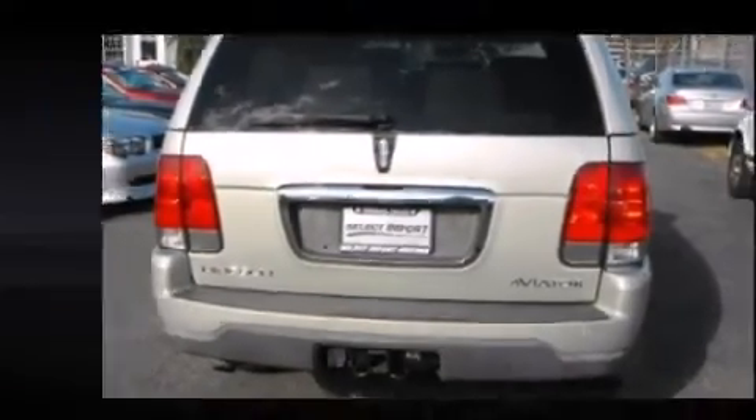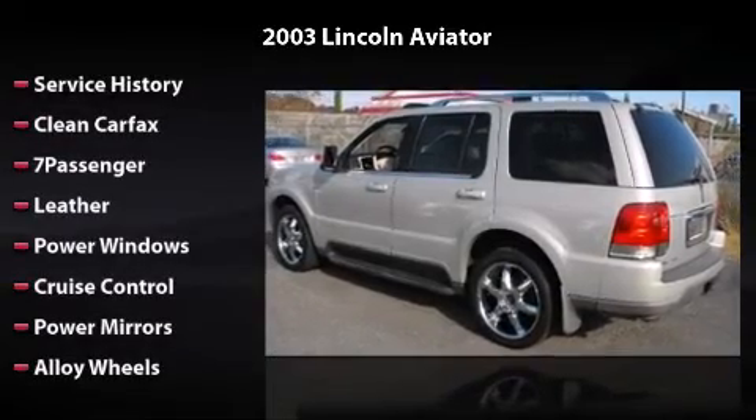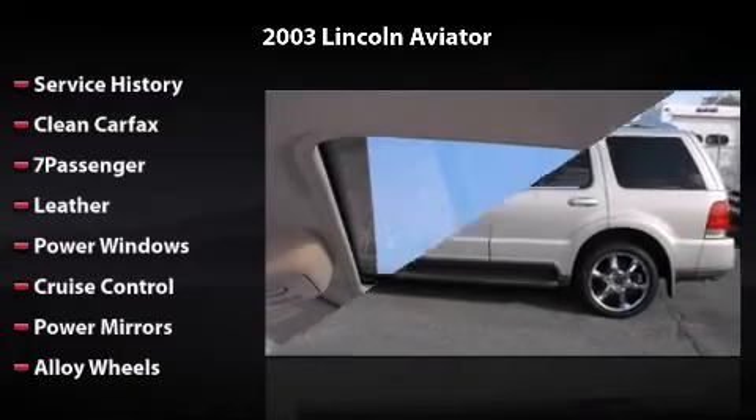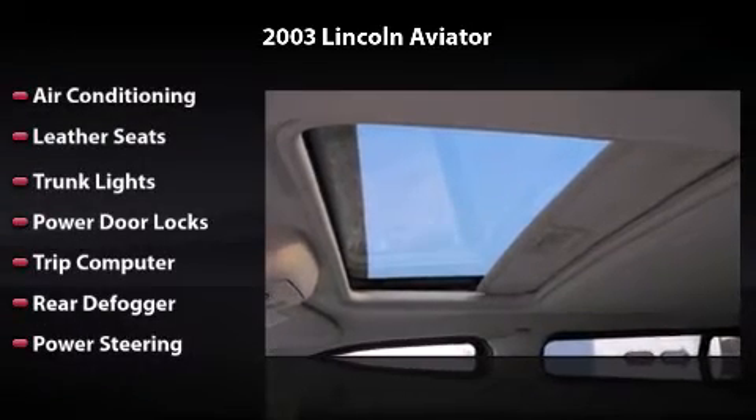Equipped with power windows, cruise control, power mirrors, alloy wheels, air conditioning, leather seats, trunk lights, power door locks, trip computer, rear defogger, and power steering.